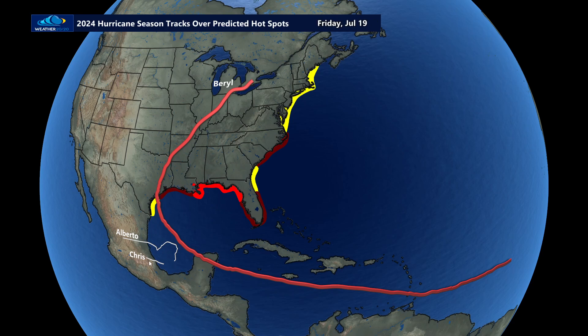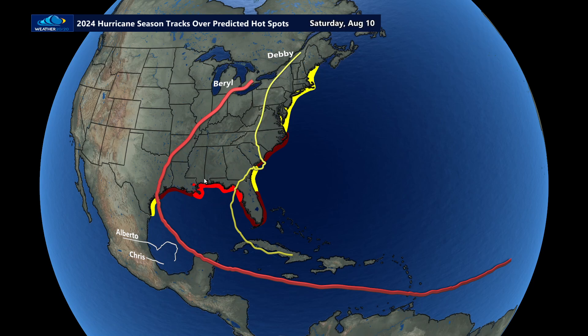Then we had Chris, and now we're waiting for Debbie right in here. Debbie's the next one — it waited a long time, getting to about August the 4th. And here we go, there's Debbie. It came into our hot spot. These are our predicted hot spots for the season — the big one right there.